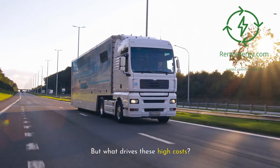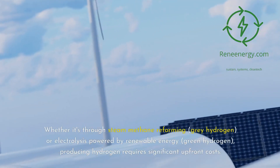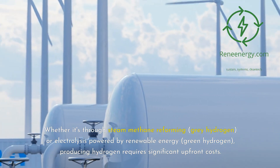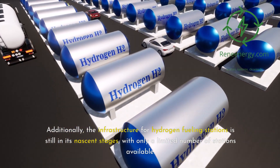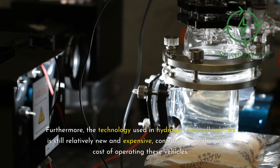But what drives these high costs? Several factors influence the price of hydrogen fuel. Firstly, the production process itself is energy-intensive and expensive. Whether it's through steam methane reforming — gray hydrogen — or electrolysis powered by renewable energy — green hydrogen — producing hydrogen requires significant upfront costs. Additionally, the infrastructure for hydrogen fueling stations is still in its nascent stages, with only a limited number of stations available. The scarcity of fueling stations means that the cost of building and maintaining them is spread across a smaller number of consumers, driving up prices. Furthermore, the technology used in hydrogen fuel cell vehicles is still relatively new and expensive, contributing to the overall cost of operating these vehicles.